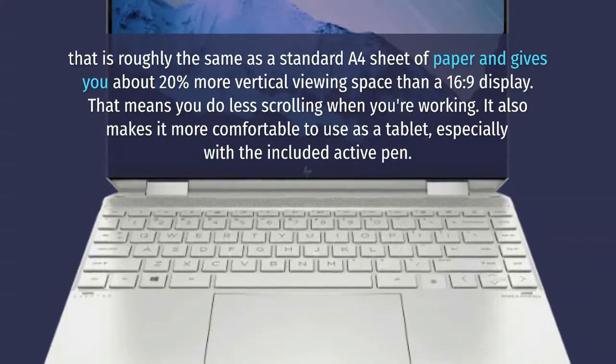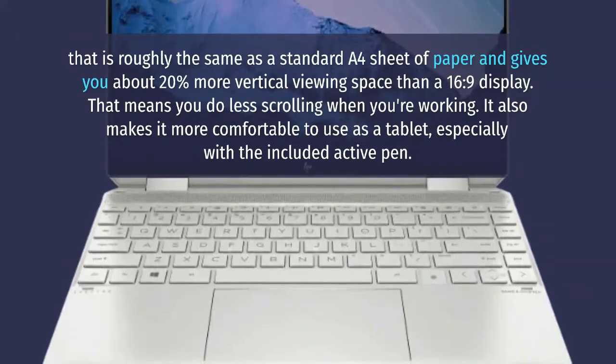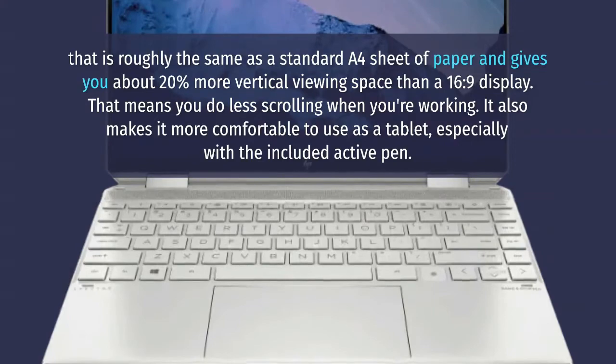That means you do less scrolling when you're working. It also makes it more comfortable to use as a tablet, especially with the included active pen.